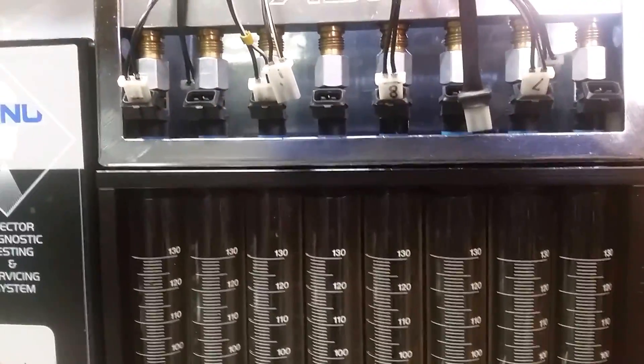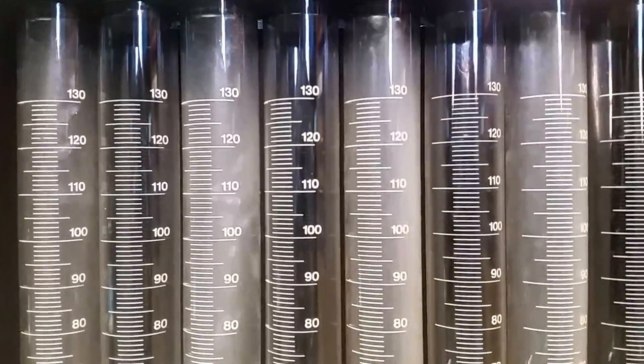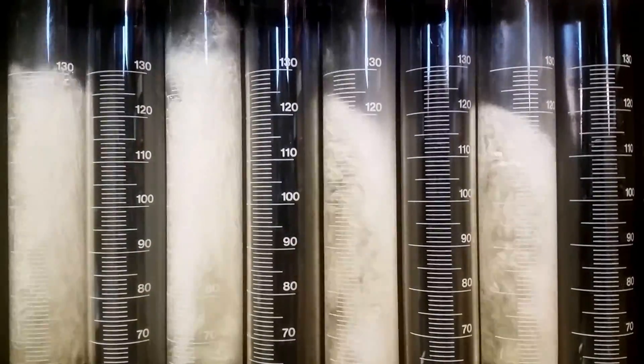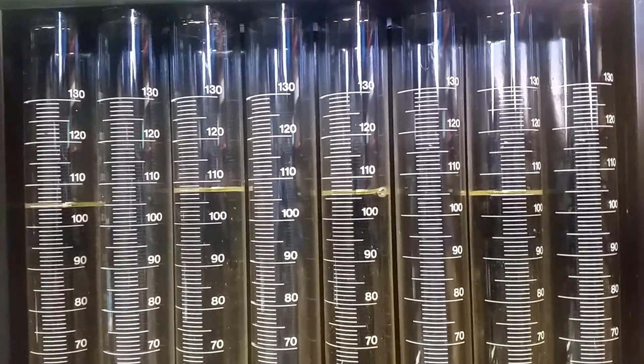The first test is a static test — a ten-second test at three bar, just enough to fill the tube so we can get a result to compare. There's the first four done; we're going to switch it over and do the next four.